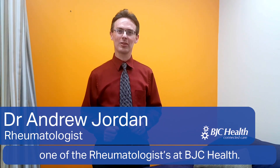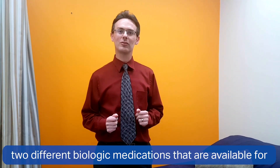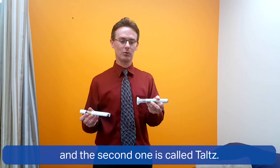Hi, I'm Andrew Jordan, one of the rheumatologists at BJC Health. Today I wanted to talk about two different biologic medications that are available for psoriatic arthritis and psoriasis. The first one is called Cosentyx and the second one is called TALTZ.